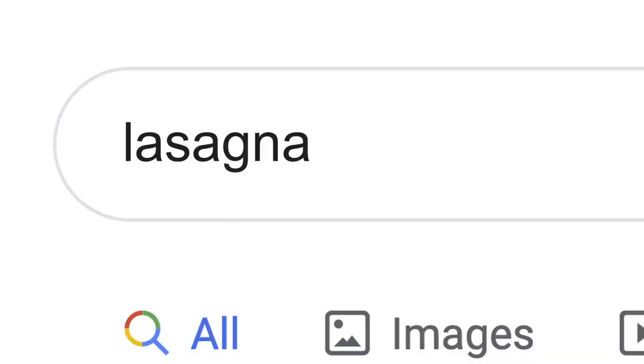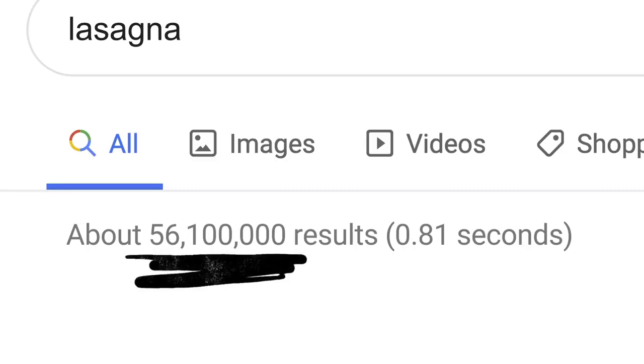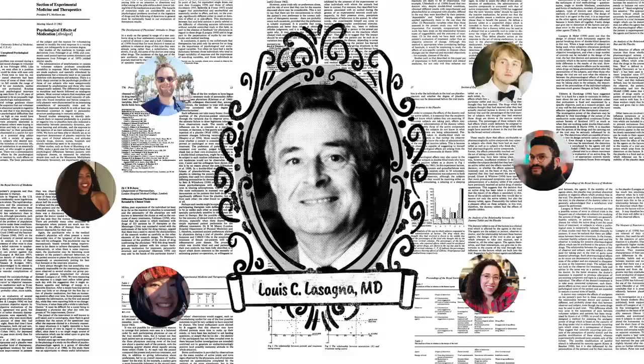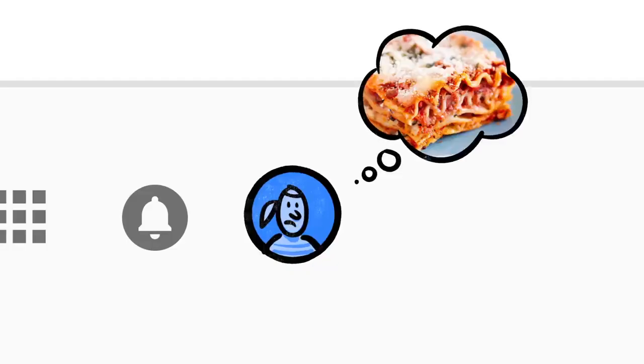The word lasagna shows up a lot on the web — pages about the history of lasagna, articles by scientists whose last name happened to be lasagna, stuff other people might be looking for. But if you're hungry, randomly clicking through millions of links is no fun. This is where Google's ranking algorithms come into play.